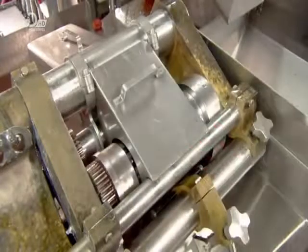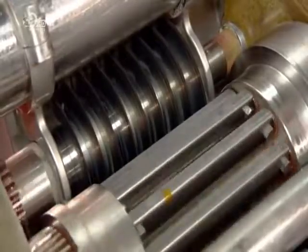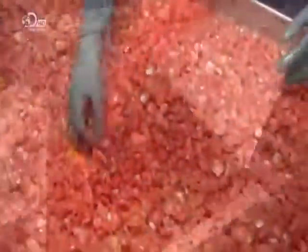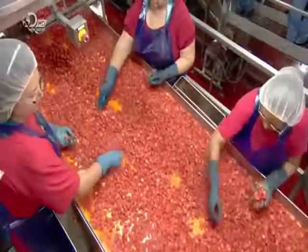Ahead, the dicer awaits. It has three sets of cross-cutting blades to make light work of the tomatoes. The tomatoes tumble down a chute into the dicer and are chopped into small cubes. The diced tomatoes pass workers who pick out pieces that aren't perfectly red. They also remove any pieces of core.